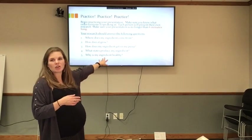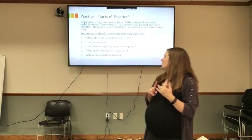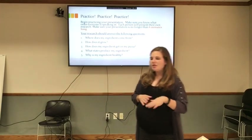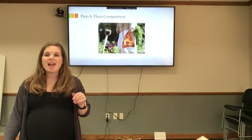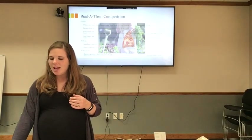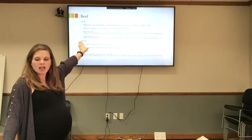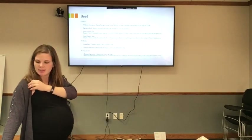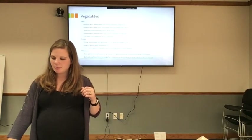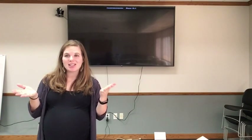Just to go over the five research questions one more time: Where does my ingredient come from? How does it grow? How does my ingredient get on my pizza? What states produce my ingredient? Why is my ingredient healthy? Those are the five questions I'd like you to answer. And that is our Pizza-Thon competition! If you have any questions you can reach out to me. The research links are split up by category — beef, dairy, pork, wheat, vegetables, and nutrition — each with videos, websites, and publications. Thank you everyone for watching and I can't wait to hear how Pizza-Thon goes for your class!